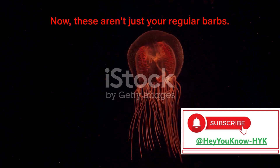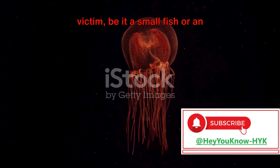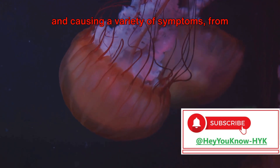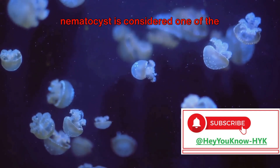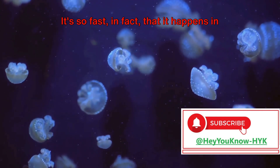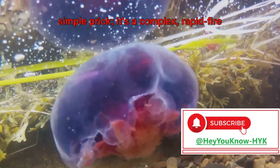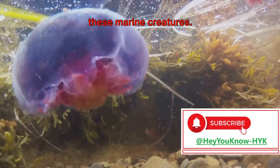Now, these aren't just your regular barbs. The nematocysts carry venom — a potent mix of toxins. This venom is injected straight into the victim, be it a small fish or an unsuspecting human. The toxins immediately start to affect the victim, disrupting cellular processes and causing a variety of symptoms, from mild irritation to severe pain. The firing of a nematocyst is considered one of the fastest cellular processes in nature — it happens in less than a thousandth of a second. So it's the venom from the nematocysts that causes all that pain and discomfort. The sting of a jellyfish is not just a simple prick; it's a complex, rapid-fire attack that demonstrates the fascinating, if somewhat frightening, capabilities of these marine creatures.